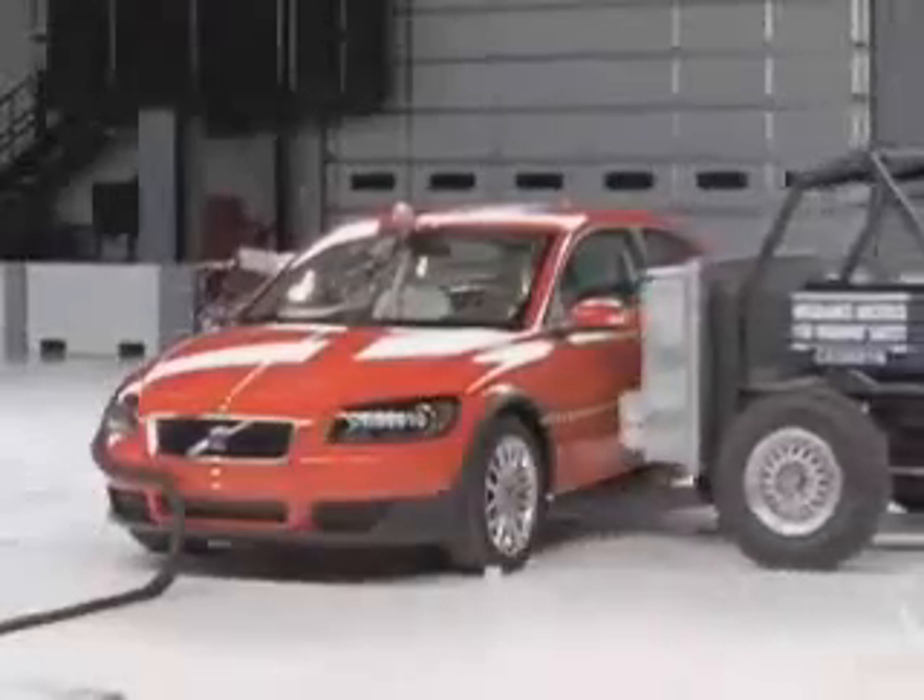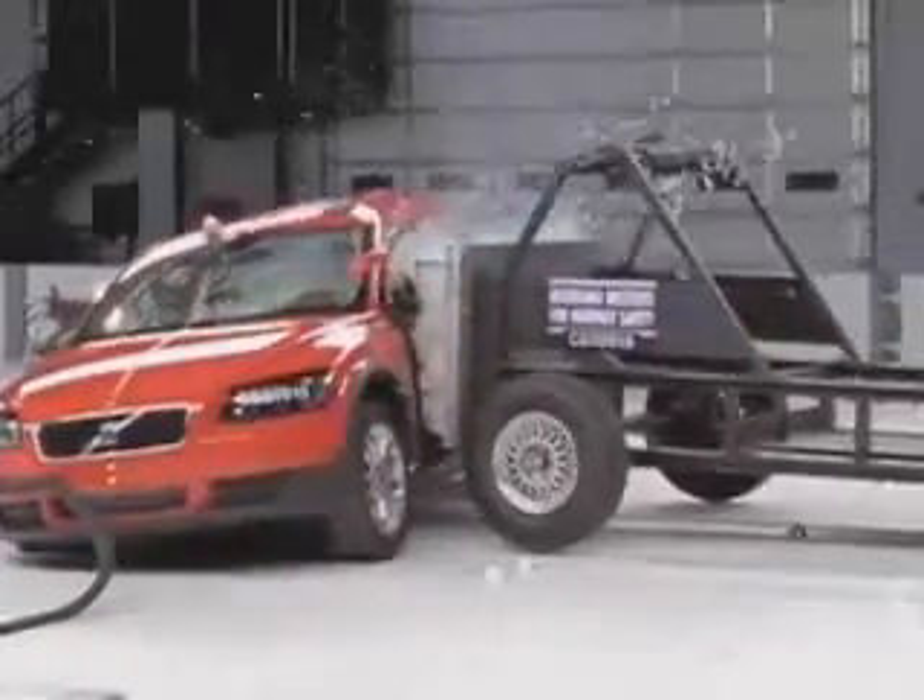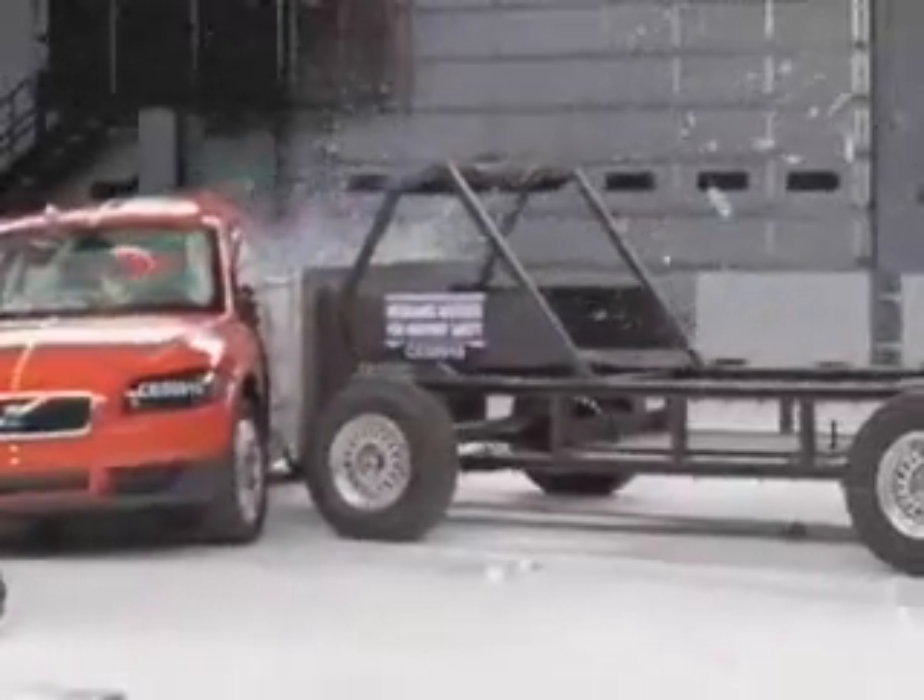Despite some structural damage to the occupant compartment, the C-30 performs well in the side crash test, earning another good rating.